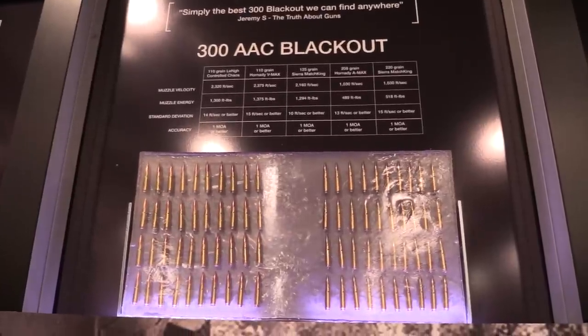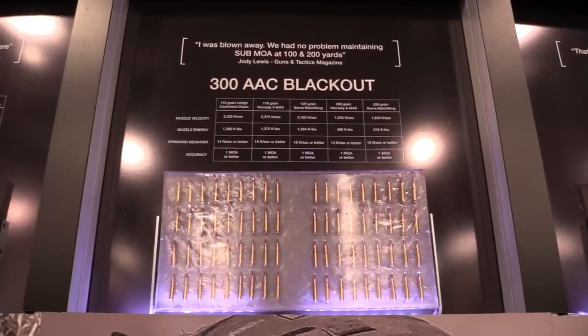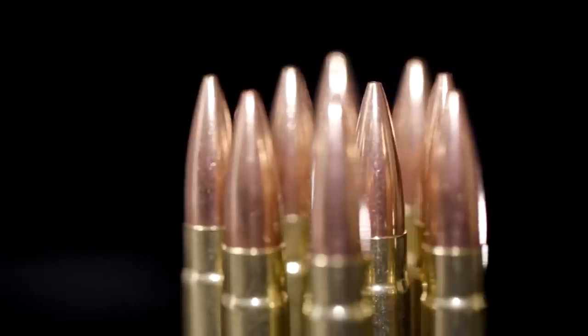"All of our ammunition has sub-MOA guarantees. We wanted to be a smaller ammunition company that makes great ammunition. It's a lot of fun working with people that you like to work with every day."